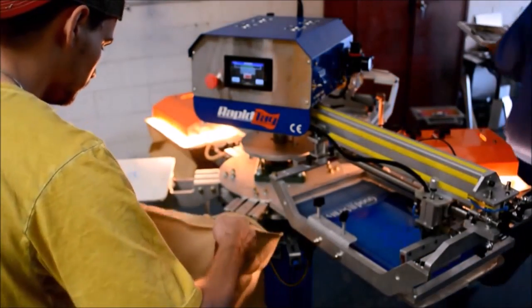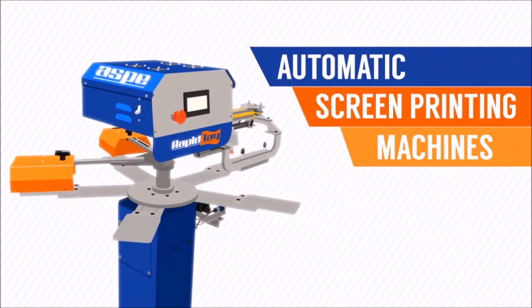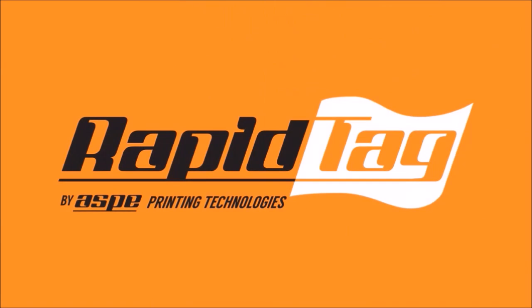So, is your community littered with plastic bags? If so, tell us all about it in the comments section. And if you are interested in the RapidTag machine and want to make a meaningful impact on your community, please click on the links below and contact us today for more information. Thank you.